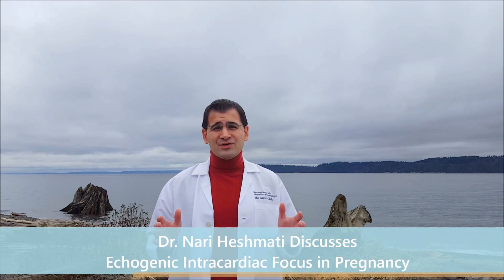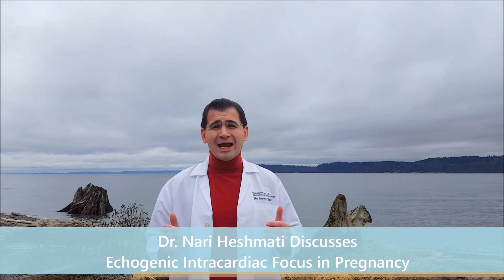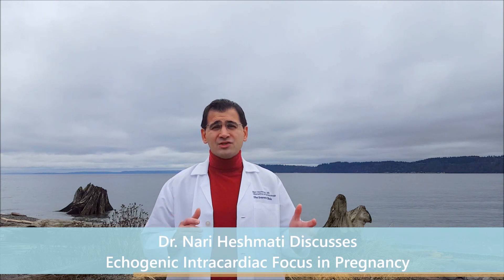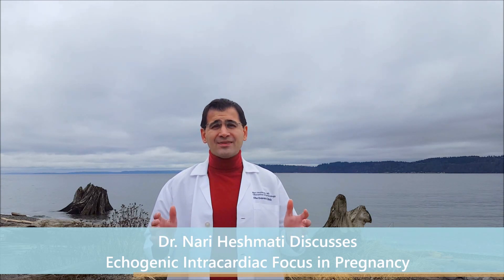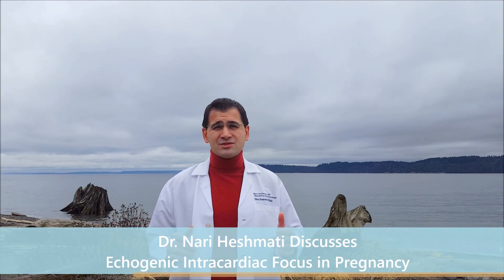The reason this matters, and the reason we even mention it and look for it, is that we found out looking at ultrasounds that about 22 to 29 percent of babies with Down syndrome will have this finding. So there's an association there, and that's part of what causes a lot of concern. Patients hear this and they think, my baby has Down syndrome.